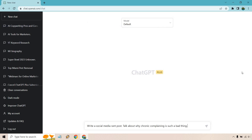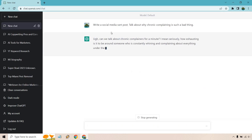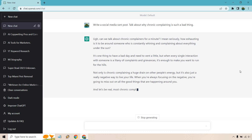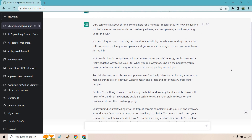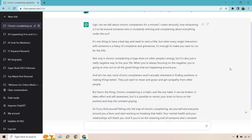Let's do one more quickly. I typed: write a social media rant post about why chronic complaining is such a bad thing. I hit enter and, fittingly, it opens with a rant tone — it understands what we're going for. You can pause to check out the quality, but as you can see there's a good amount of content and it creates very quickly instead of making you wait around.